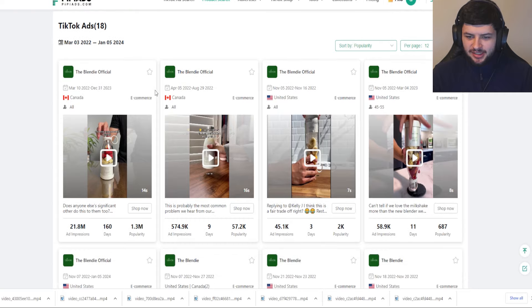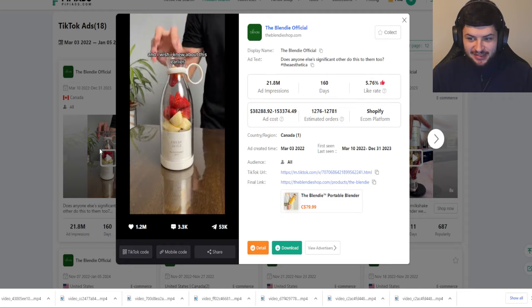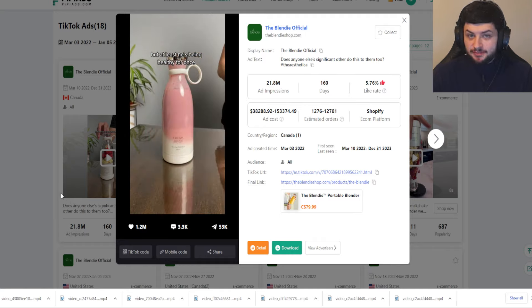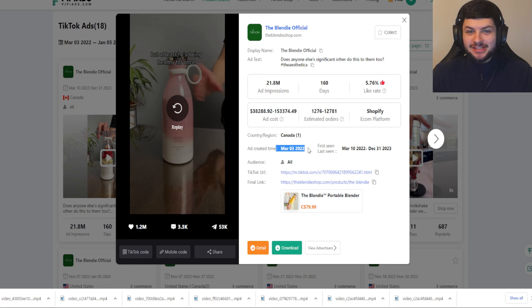I'm just on PP Ads to give you an easier overview of all these ads. This one has 1.3 million impressions — it's got some crazy views, also 53,000 shares, over 3,000 comments. You can see there's some hype around this product. But this ad was created in March of 2022, so it's kind of a dated product right now. I was trying to test it back in late 2022, early 2023, when it was a new product. But now it's a little bit saturated.